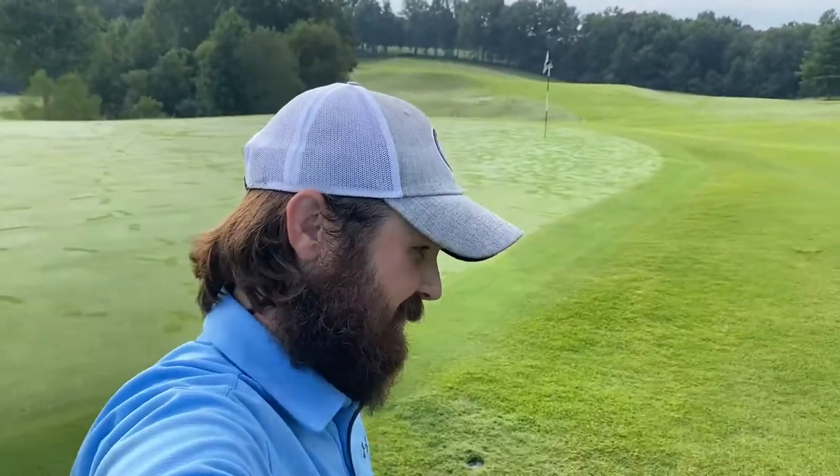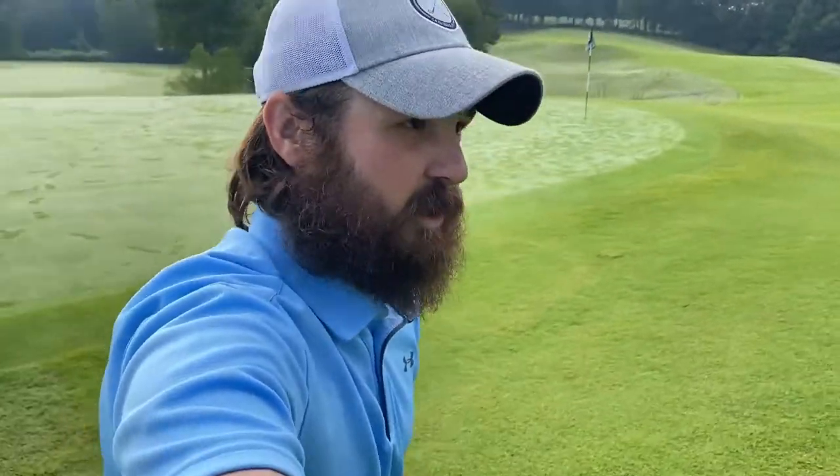That par putt was so close, so close. Anyway, I appreciate you all watching. I'll catch you on the next hole. We got a bogey there. We'll get a bogey on the last hole we're going to record today. This is number 14, it's a par 4, dogleg to the right, down the hill — should be a pretty fun hole. We're going to hit driver off the tee box.